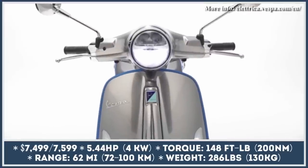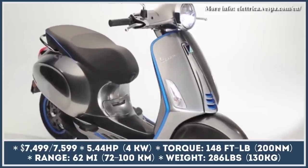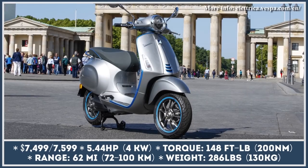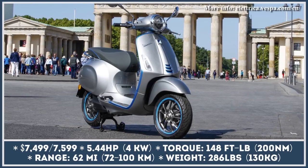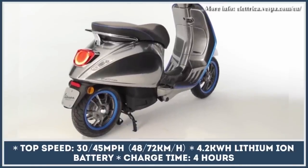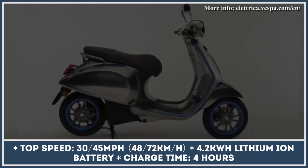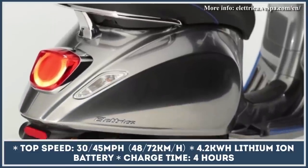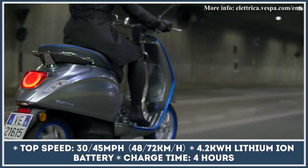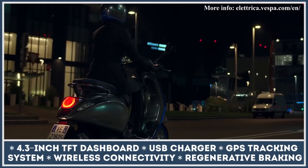Since 2018, the all-electric Vespa has been one of the few scooters of its kind available for purchase in North America. The two-wheeler shares beautiful retro styling with its ICE siblings, especially the Primavera, while its drivetrain components are all new. The power comes from a single motor rated for 5.4 horsepower, juiced by a 4.2 kWh lithium-ion battery pack. The latter promises 62 miles of riding and can recharge in 4 hours. In the US, this Vespa is offered in two variants.